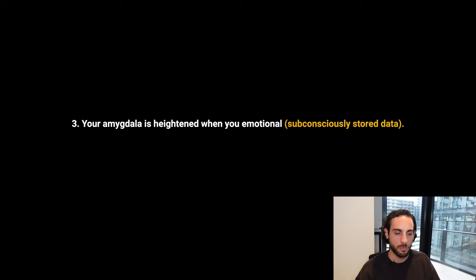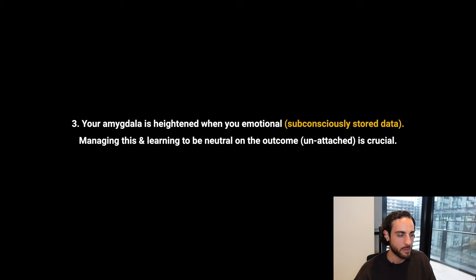Your amygdala is heightened when you're emotional — this is due to subconsciously stored data: more pleasure over pain associated with winning, more pain over pleasure associated with losing in the past. This is logged in the subconscious mind and when something triggers that, the amygdala comes online. Managing this subconsciously stored data and learning to be neutral on the outcome — being unattached to the outcome — is crucial to quiet down the amygdala, activate the prefrontal cortex, and make process-based, profitable decisions in the long run.